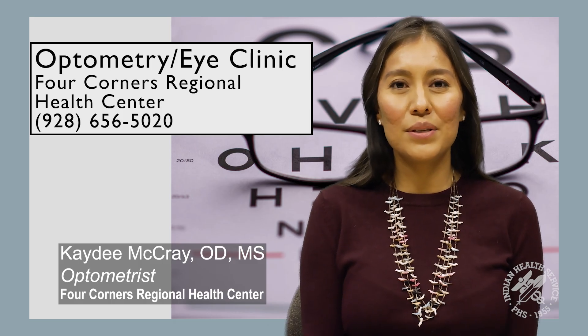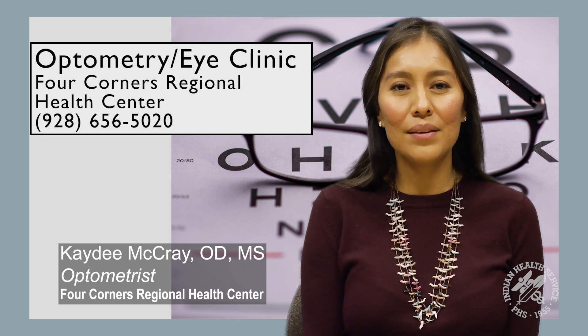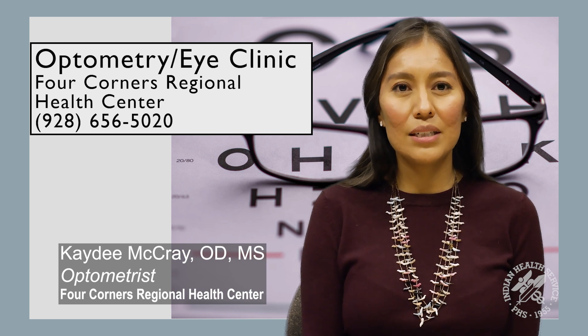Thank you for listening to this presentation today. If you have any questions about your eye health, you can contact us at Four Corners Regional Health Center at 928-656-5020.